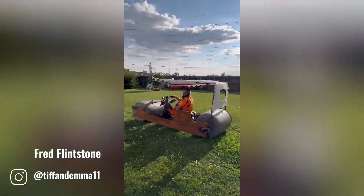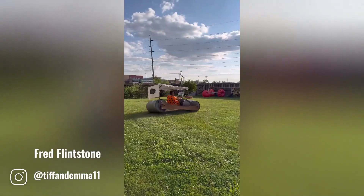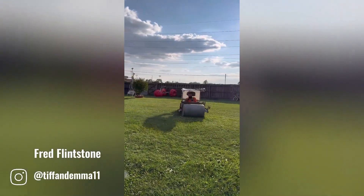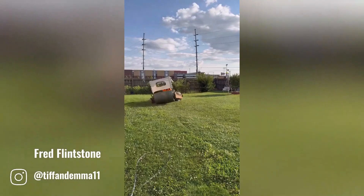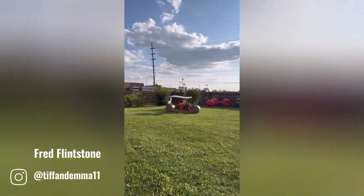The Flintmobile is a beloved creation of Fred Flintstone from the animated sitcom The Flintstones. This prehistoric vehicle is a testament to Fred's ingenuity and desire for modern conveniences in a stone age world.